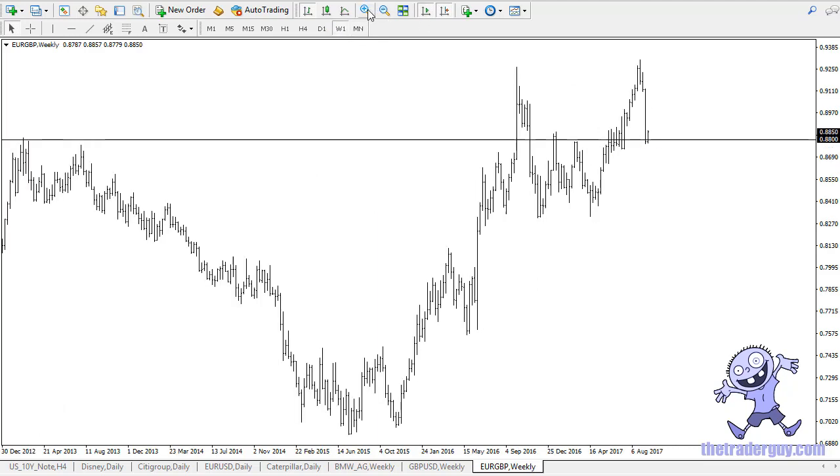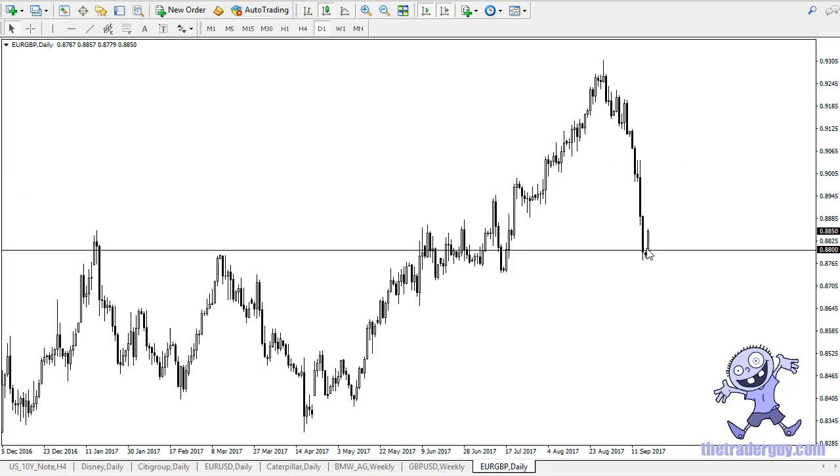When I go down to the weekly, you can see how negative last week was, but we crashed right into major support. When I go to the daily chart, you can see that we have bounced from here. Because of this, I think it's a reasonable expectation that we get a little bit of a rally — I would think to at least 0.90, where we could run into some trouble.